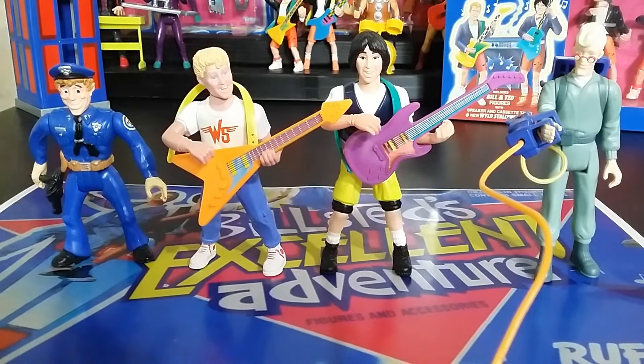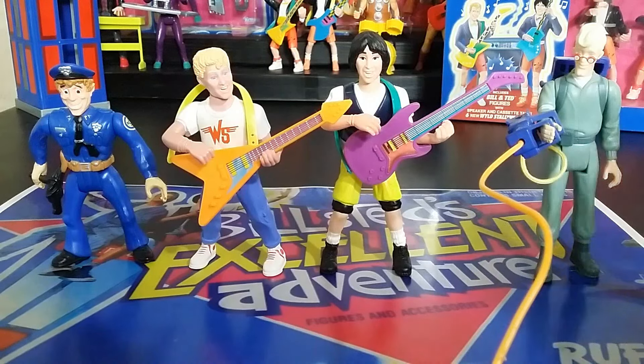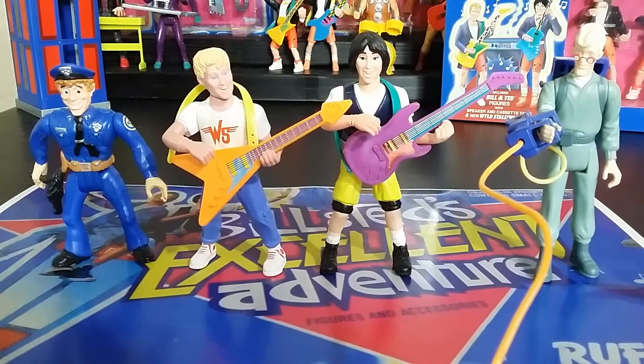We're going to start out talking about Bill and Ted, but what do they look like compared to other Kenner stuff coming out at the time? We've got the Real Ghostbusters, about the same height, maybe slightly taller. And then there's Police Academy — I think this toy line is closer to Police Academy for the functions and features. It's based on a movie and it's really goofy. Just a little comparison so you can see how tall they are.